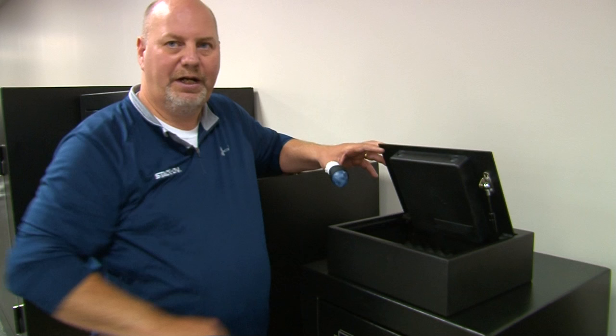With easy biometric technology, you can create a great secure solution. This is Don Panier from StackOn Products with the Midwest Outdoors Tip of the Week.